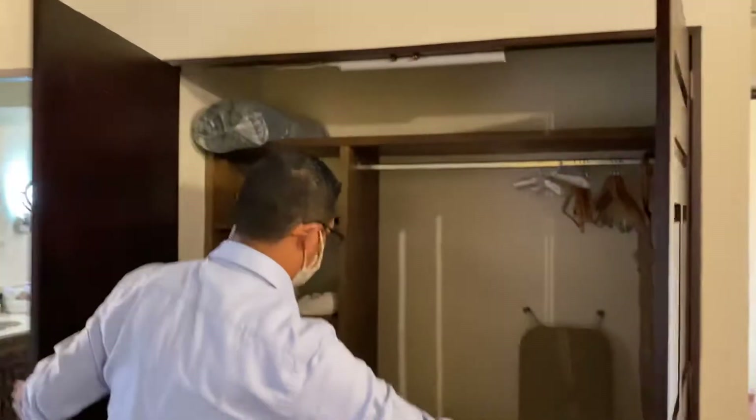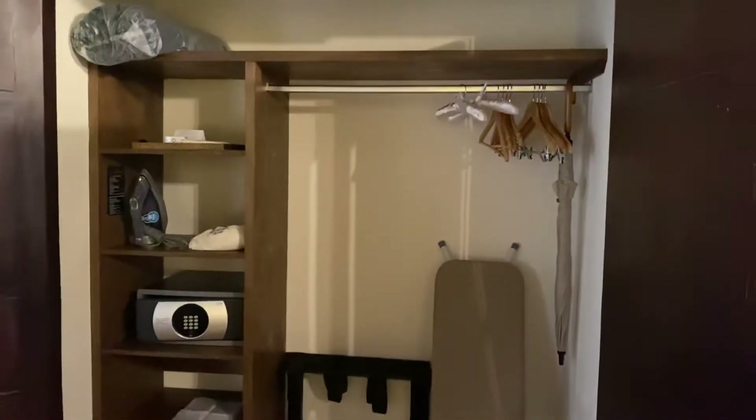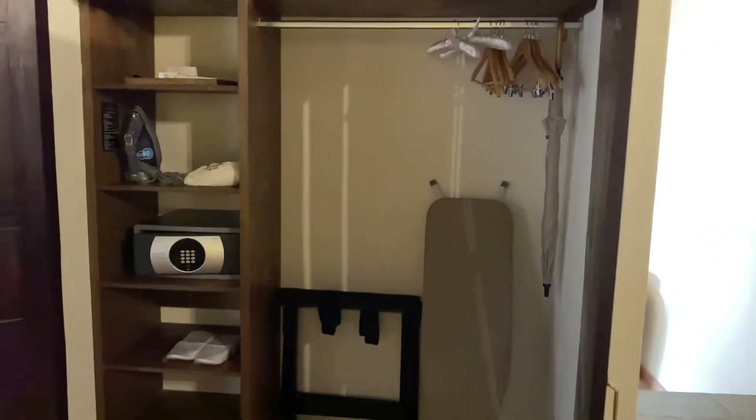And then what's behind these two doors? Huge. So you've got your butler, iron, safe — beautiful. This is a lovely room.